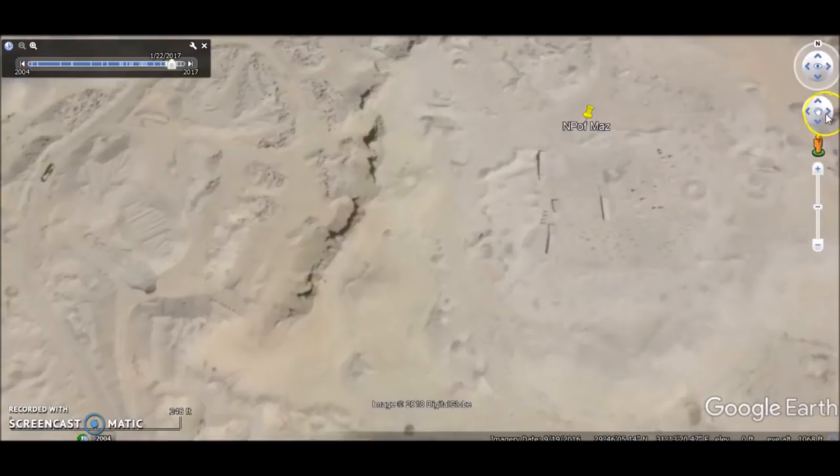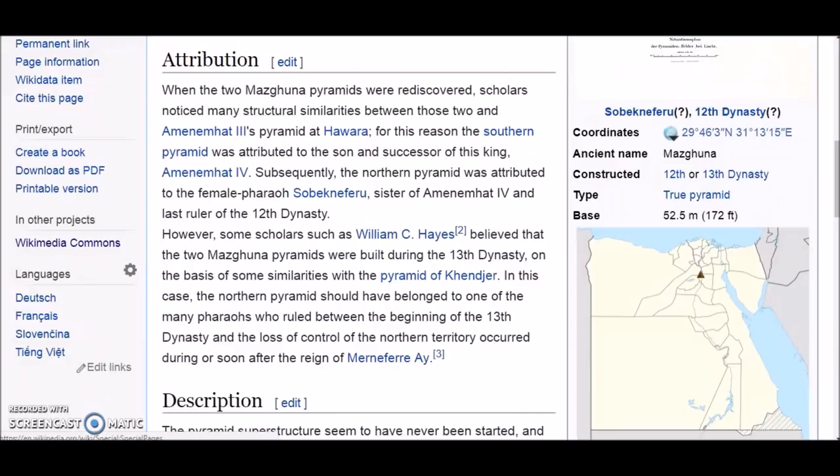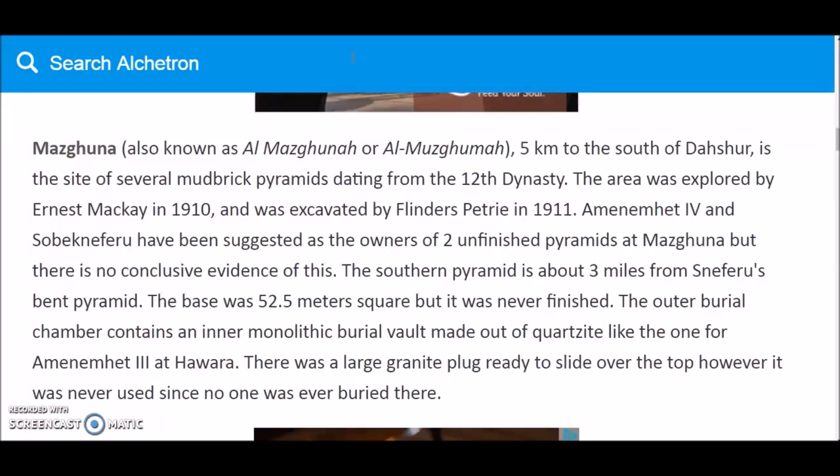Let's talk about what's below here. I'll just use Wikipedia because information is scarce on this site. It says: 'The northern Mazguna pyramid is an ancient Egyptian royal tomb which was built during the 12th to 13th dynasty in Mazguna, five kilometers south of Dashur. The building remained unfinished and it is still unknown which pharaoh was intended to be buried here, since no appropriate inscription has been found.' The pyramid was rediscovered in 1910 by Ernest McKay and excavated the following year by Flinders Petrie.